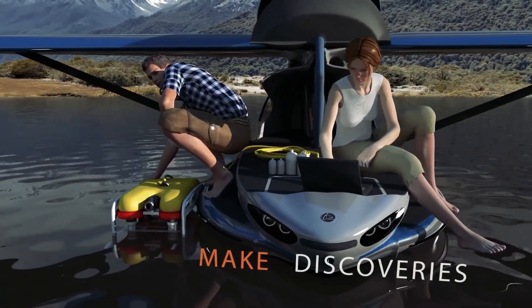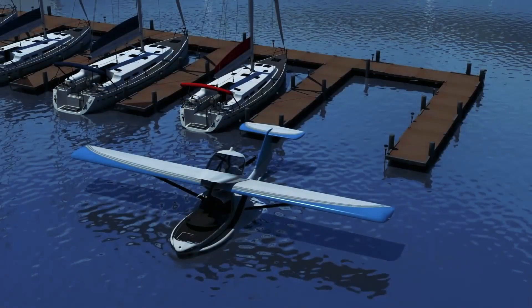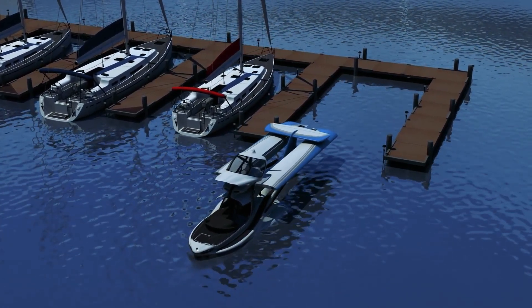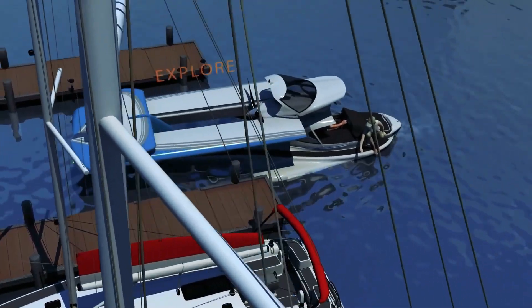Unfortunately, the project faced various issues, leading to its eventual halt, turning the Model 3 into a beautiful dream, symbolizing the harmony between land and water elements.